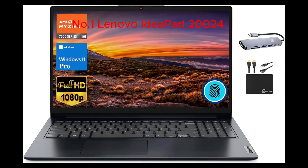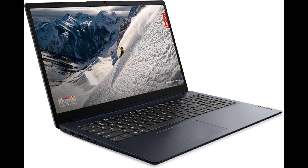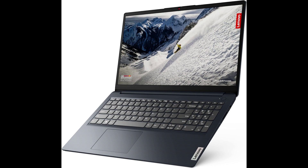Review of Lenovo IdeaPad Business Laptop 2024 — powerful performance meets business elegance: the Lenovo IdeaPad Business Laptop 2024 exemplifies the perfect synergy of robust performance and professional aesthetics, making it a standout choice for business users and multitasking enthusiasts alike. Driven by the quad-core AMD Ryzen 3 7320U processor, the IdeaPad Business Laptop 2024 delivers a responsive and efficient computing experience, outclassing competitors — this processor beats the i5-1035G7, offering superior performance for multitasking and demanding applications.